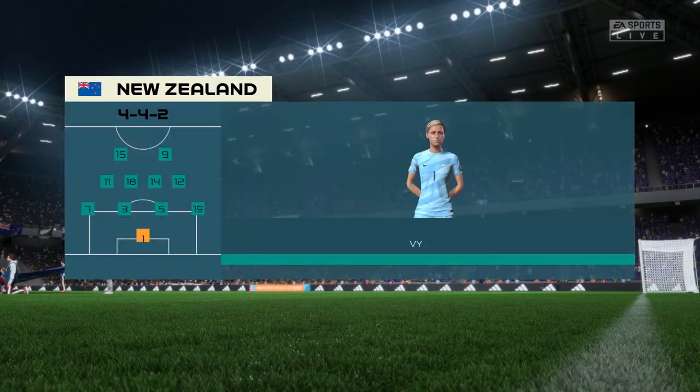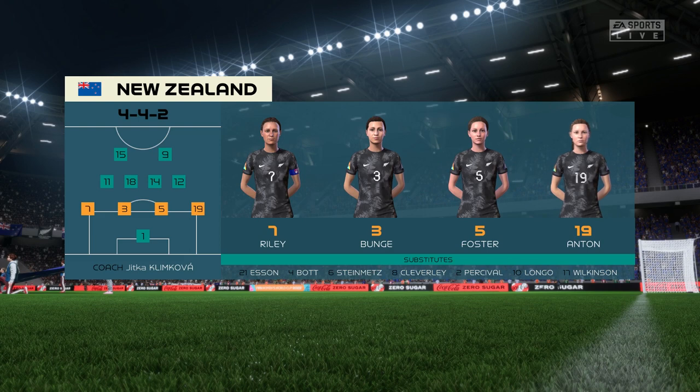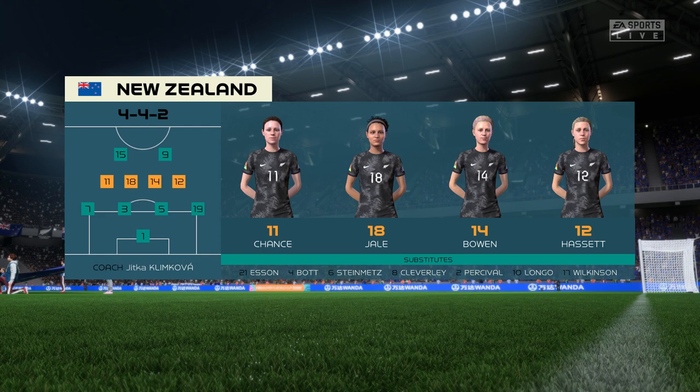A look at the New Zealand starting 11 — it's the basic 4-4-2 formation, but played well it can be really effective. Key to its success are the wide midfield players. They have to be fit, they need to be able to run with the ball, and they need to double up with their fullbacks. It's a really tough role for them.